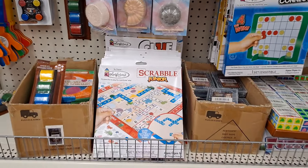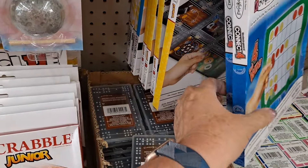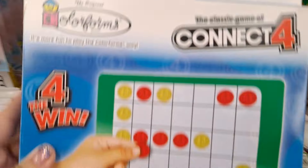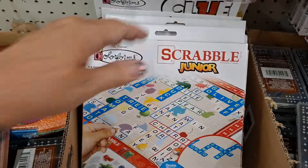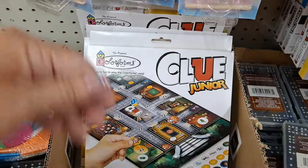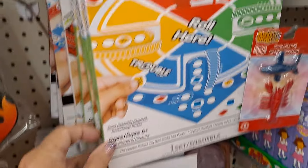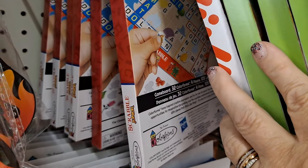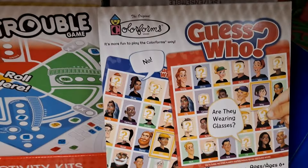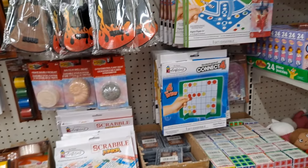Colorforms has come out with some new games — specifically Connect Four and Clue Junior. I don't remember seeing those before. They also have Scrabble Junior, Clue Junior — there's also Trouble and Sorry. And then there's the Scrabble Junior and then Guess Who, which I've seen before. These are fun, but check them out — don't overlook them because they've got new stuff coming out all the time.